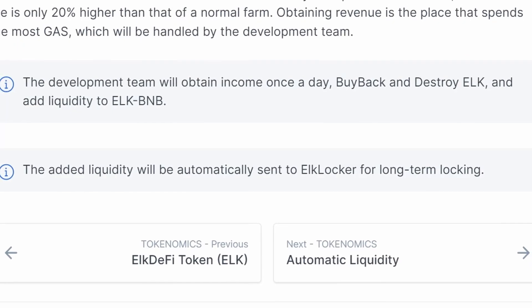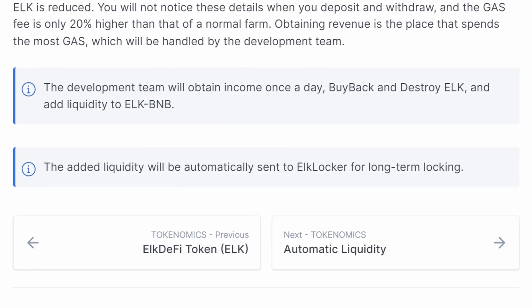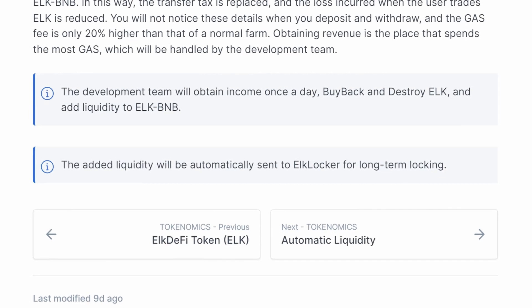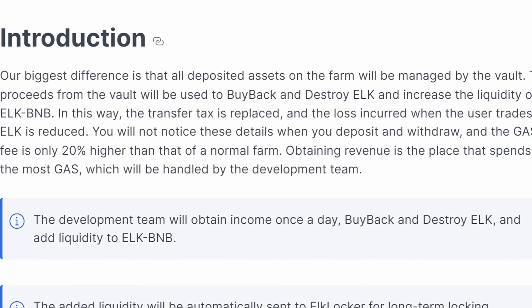According to the developers, the biggest difference of their platform is that all deposited assets on the farm will be managed by the vault. The proceeds from the vault will be used to buy back and destroy ELK and increase the liquidity of ELK to BNB. In this way, the transfer tax is replaced and the loss incurred when the user trades ELK is reduced.